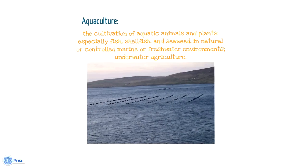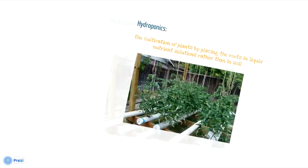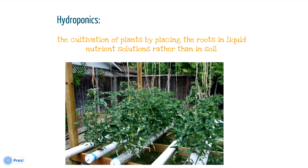Aquaculture is growing fish or other marine species in a closed environment. Next question is: what is hydroponics? Thanks to marijuana, almost everybody knows — it's growing plants in a water solution. Those are tomatoes, by the way, which are my favorite.